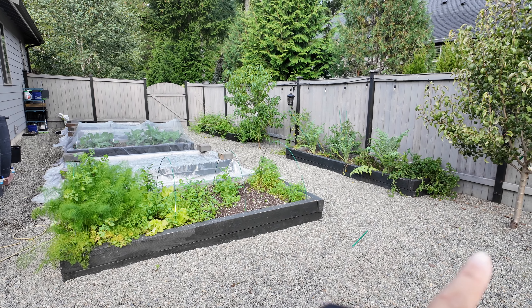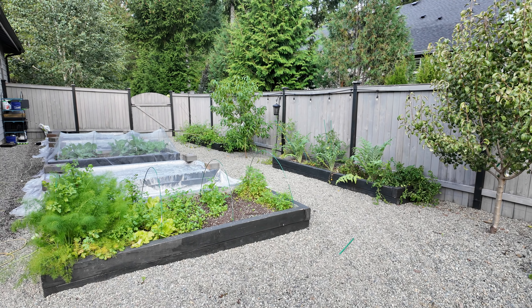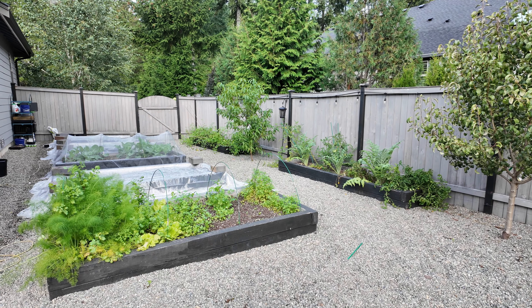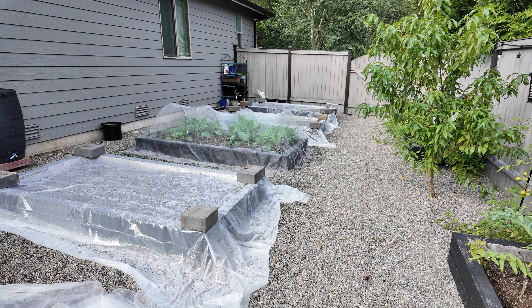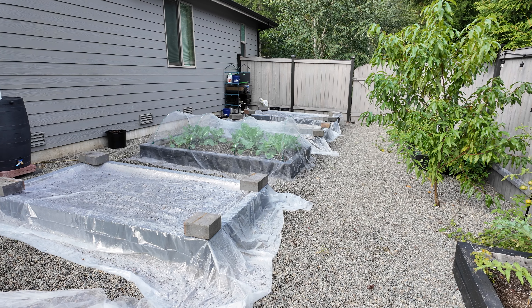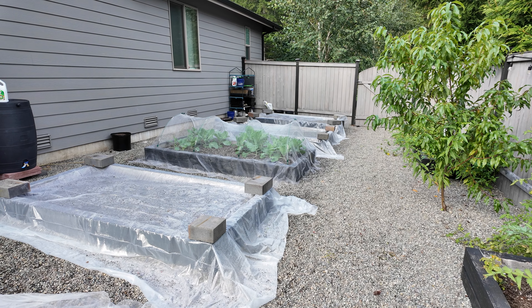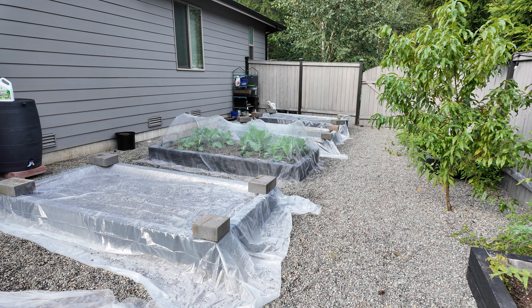I might get a little bit of sun on this side, but technically the house shades this whole garden, so this is the first area that I kind of stopped gardening in and the area I want to pull first. You can see I've already closed down three of the beds — I pulled everything out, covered it with a piece of plastic, and have blocks on top to hold the plastic in place. Those beds are done until spring.